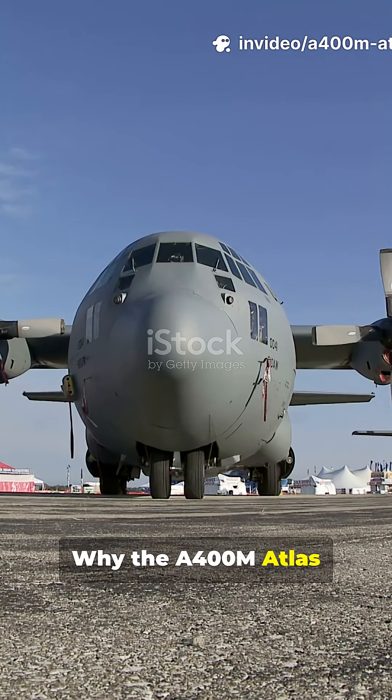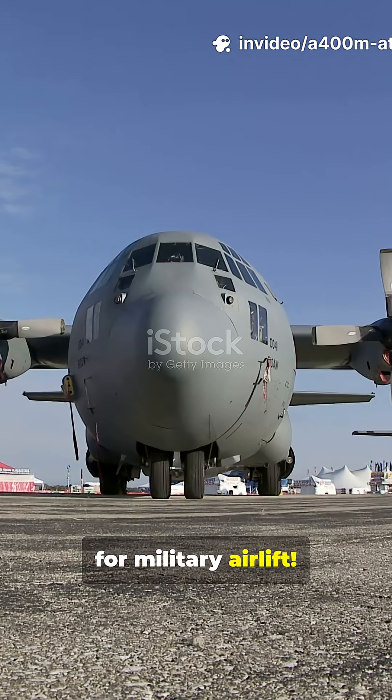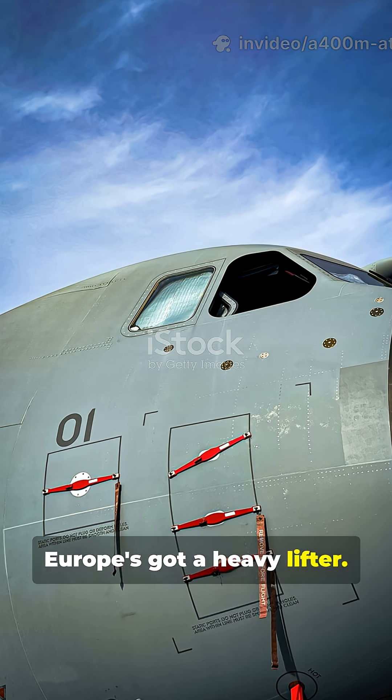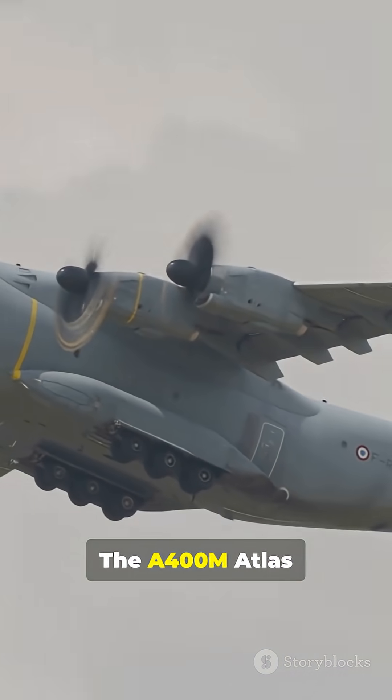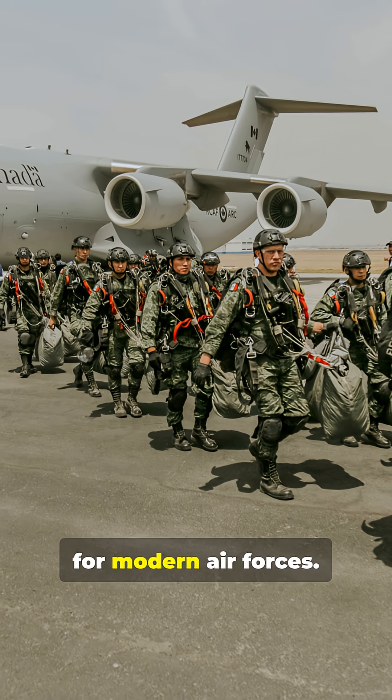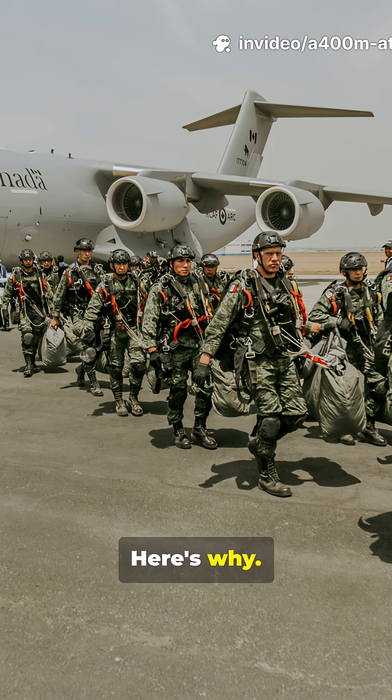Why the A400M Atlas is a game changer for military airlift. Europe's got a heavy lifter with serious attitude. The A400M Atlas isn't just a plane — it's a game changer for modern air forces. Here's why.